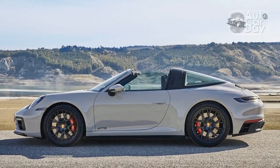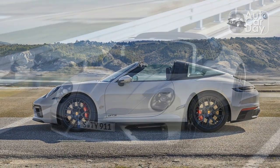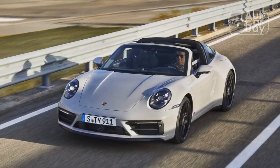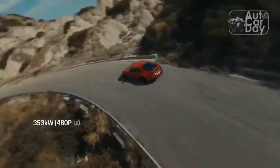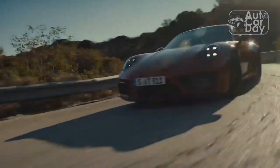Inside you find pretty standard 911 fare, with a familiar 5-gauge cluster and a center infotainment screen updated to feature a smoother interface and larger icons. Special shout-out to whoever at Porsche spec'd this test car, because the truffle brown leather with chalk-colored stitching is to die for.